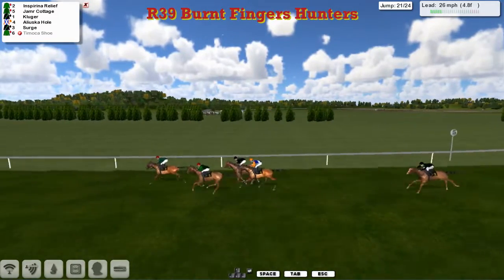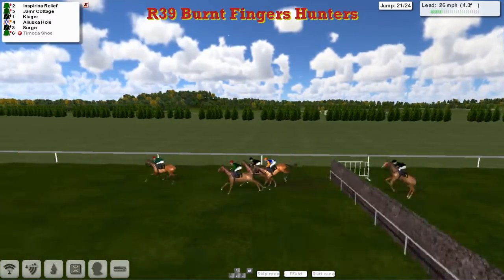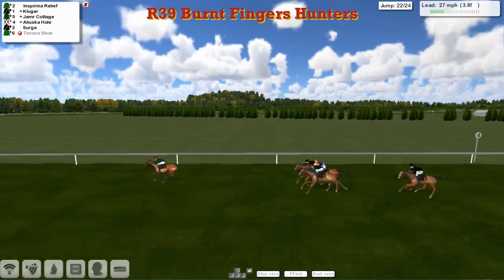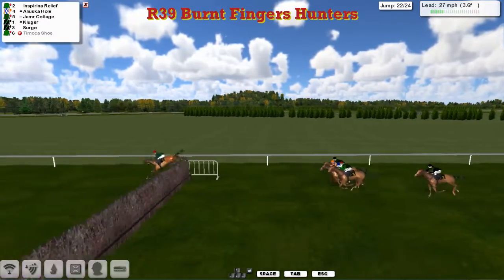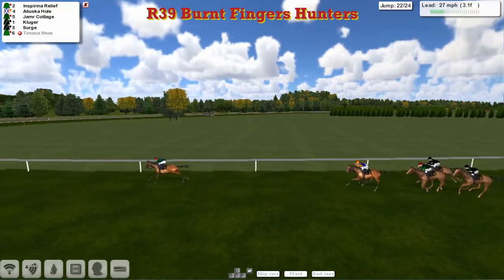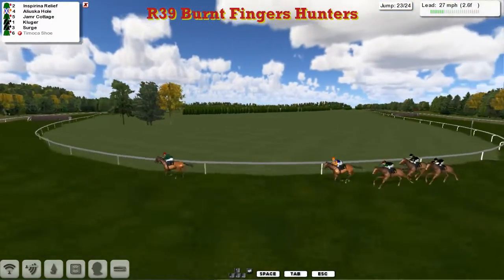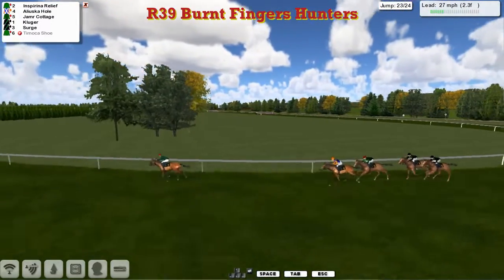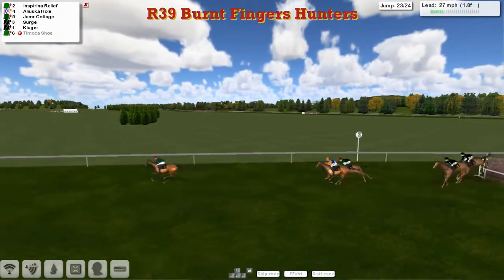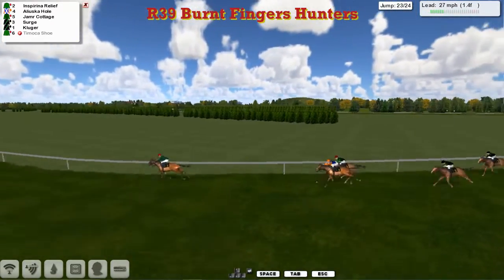With four to jump, it's Inspiring Relief. Jameer Cottage being pushed along now. Kluger hasn't been asked for anything. Aliluska Hull is off the bridle. Inspiring Relief into the open fence — great jump there — and jumps himself into a two, three, four length advantage. Inspiring Relief is starting to pull away from the rest of the pack. It's Kluger, Jameer Cottage, and Aliluska Hull with a lot to do. They're not going to catch this leader, I don't think. Three furlongs to run — Inspiring Relief has gone out on his own, leading by six or seven to Aliluska Hull in second. Jameer Cottage is third. Kluger and Serge trying to run on from the rear.